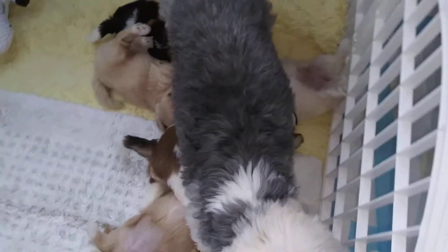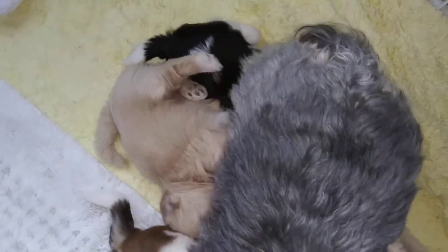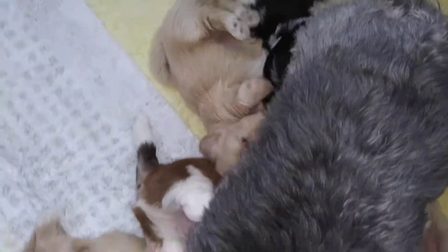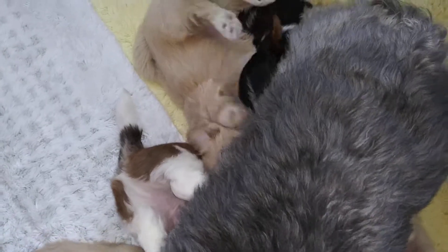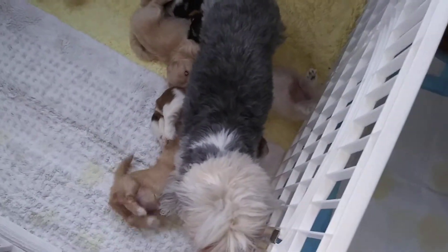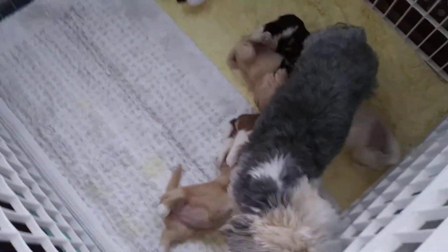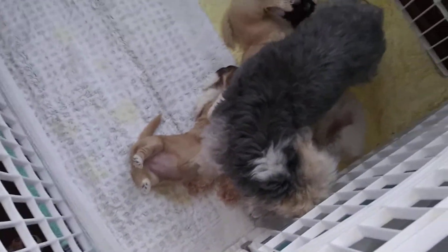I'm trying to see if everybody's getting something. I don't know if... Sometimes the little ones... I hear somebody slurping. That sounds like everybody's getting something. So, I'm gonna pause this, and when she's done, she'll come out. Babies will come out, and I'll change the carpeting in here.